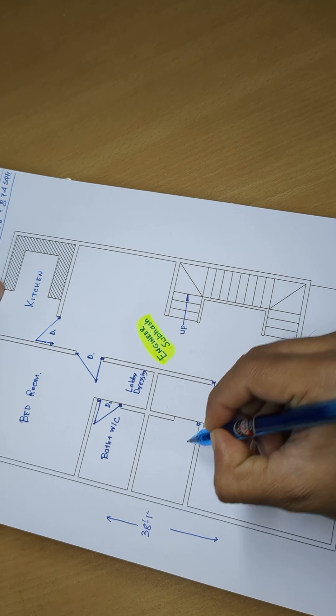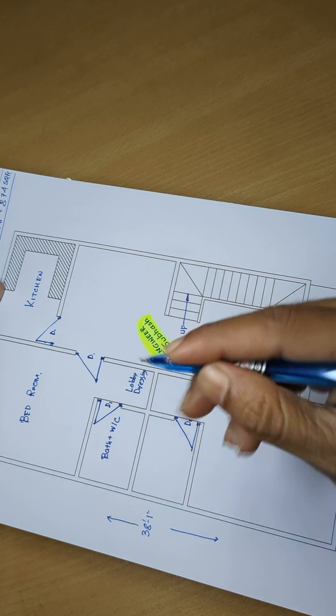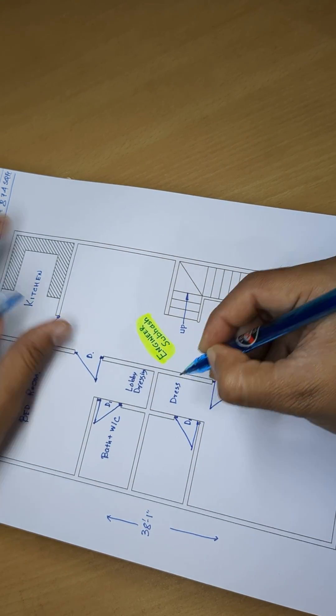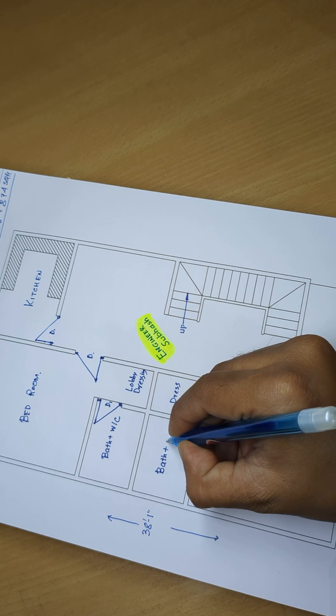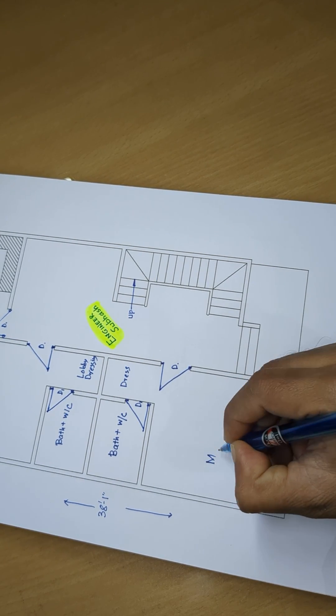Door. D1. Path plus W by C and master bedroom.